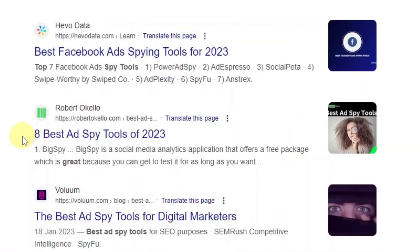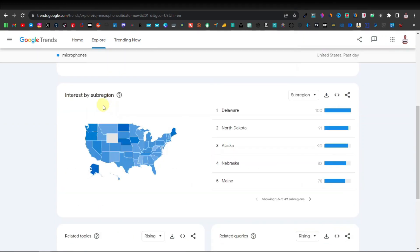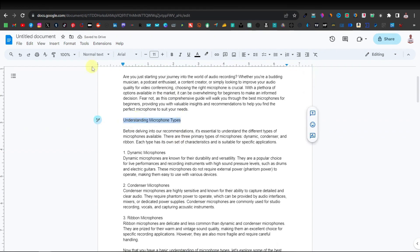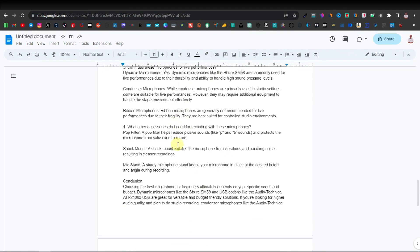Previously, I showed you how to rank on Google using SEO and free traffic. We went into detail on how to find new and emerging keywords, how to write articles on those keywords, how to SEO your articles, and how to lay them out for SEO using H1, H2, and H3 tags.